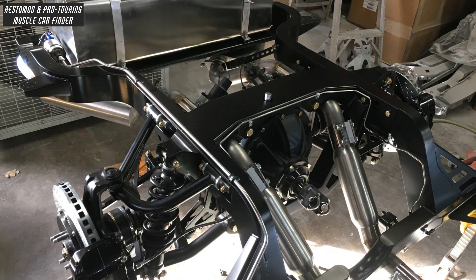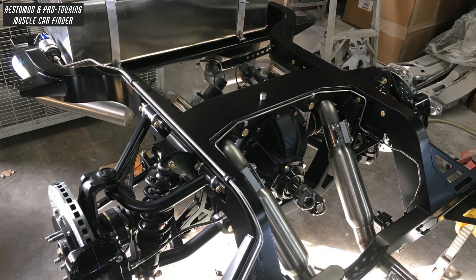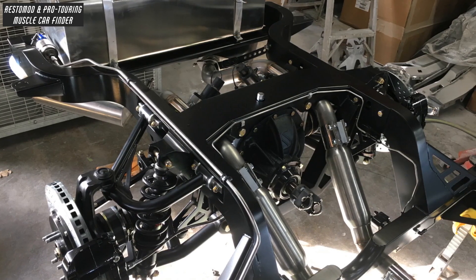And an independent Rear Suspension Center Section Pro Iron Case, loaded with 350.1 gears, a True Track Posey Unit, Fox Shocks, and 350-pound Springs.